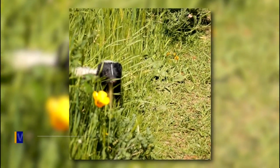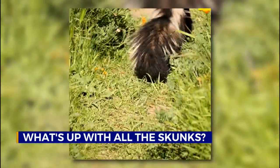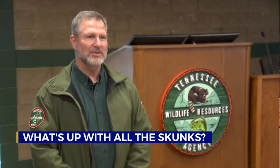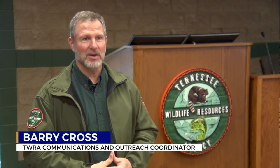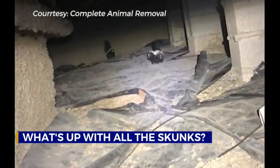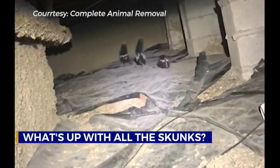For skunks, that's the smell of love. You see, this time of the year is skunk mating season. They're just more active. They'll be more active during daylight hours. You might see them more often. They're looking for a mate. And once they find one, they want to build a den to have their babies.